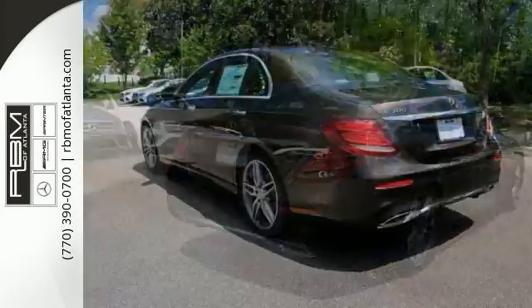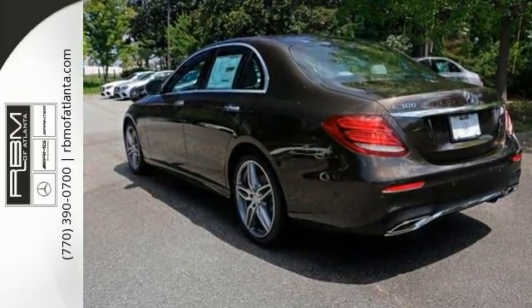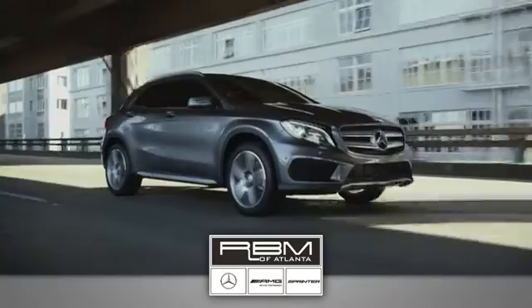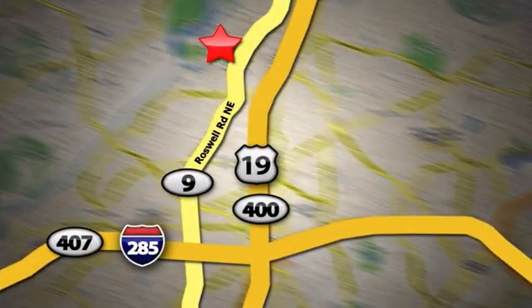This is your dream car come true. Come in for a test drive today. At RBM of Atlanta in Sandy Springs, we have the best selection of new and top quality pre-owned vehicles to choose from. We are conveniently located at 7640 Roswell Road in Atlanta.